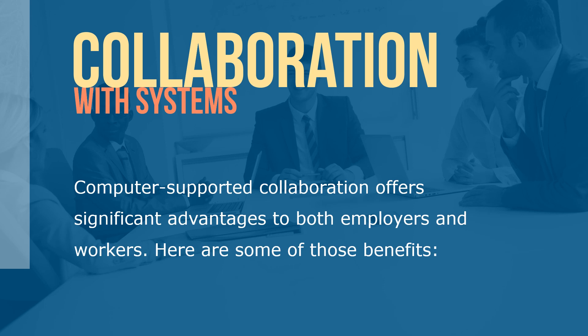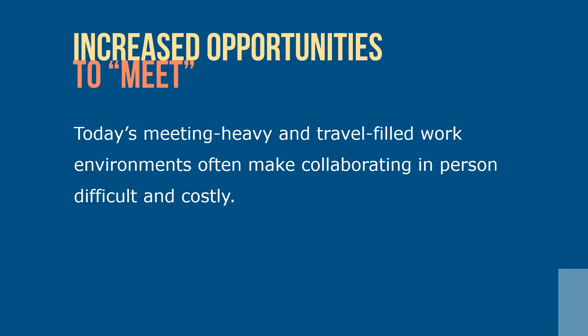Computer supported collaboration offers significant advantages to both employers and workers. Here are some of those benefits. Increased opportunities to meet — today's meeting-heavy and travel-filled work environments often make collaborating in person difficult and costly. Various types of groupware provide a vital shared workspace where team members can ask questions, share information, make suggestions and revisions, and troubleshoot.